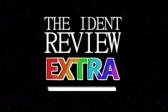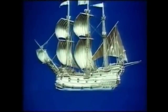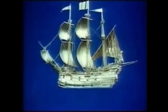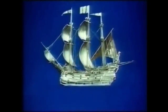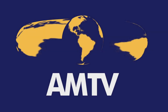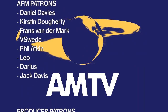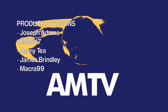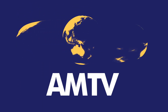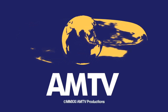That brings us to the end of another episode of the IDENT Review Extra. If you enjoyed this look back at Westwood, then please leave a like, comment your thoughts below, and subscribe to the channel for lots more IDENT-related content. I've been Adam Martin from AMTV, thank you for joining me, and I'll see you next time. That does bring us to the end of another day here on AMTV. We do hope you enjoyed the programme, and a special thank you to our patrons for helping to support the show and to everyone who's tuned in. Until the next broadcast, we wish you a good night. We'll see you next time.